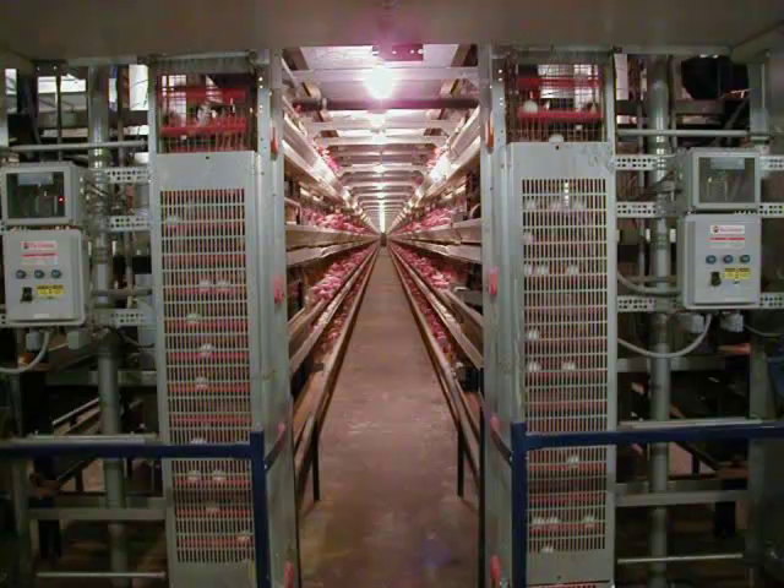Inside any of the barns on a given day, the first thing to notice is how clean the concrete floor is — swept 365 days a year, clean enough to sit down and have a picnic lunch every day in every barn. Eggs come from the far end of the barn on a belt, rolling into what is called an escalator, moving very slowly — maybe a foot every five or ten seconds — then dropping down to a belt that transmits them all the way into the breaking plant.